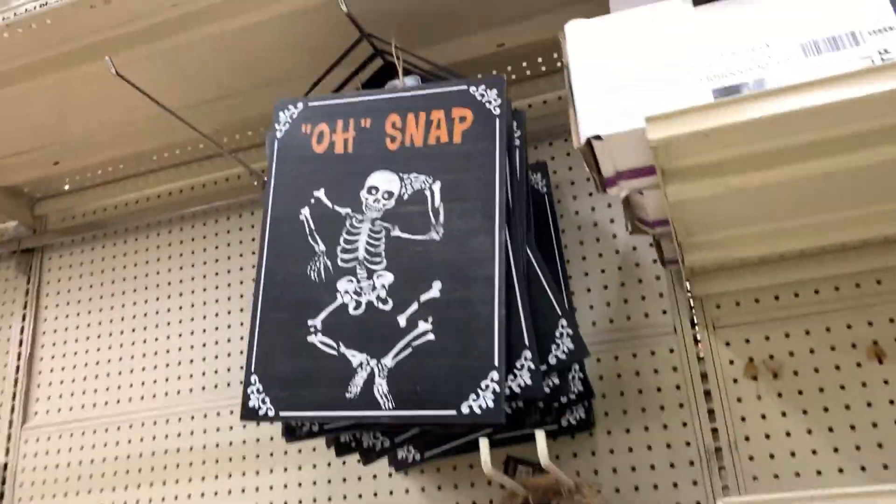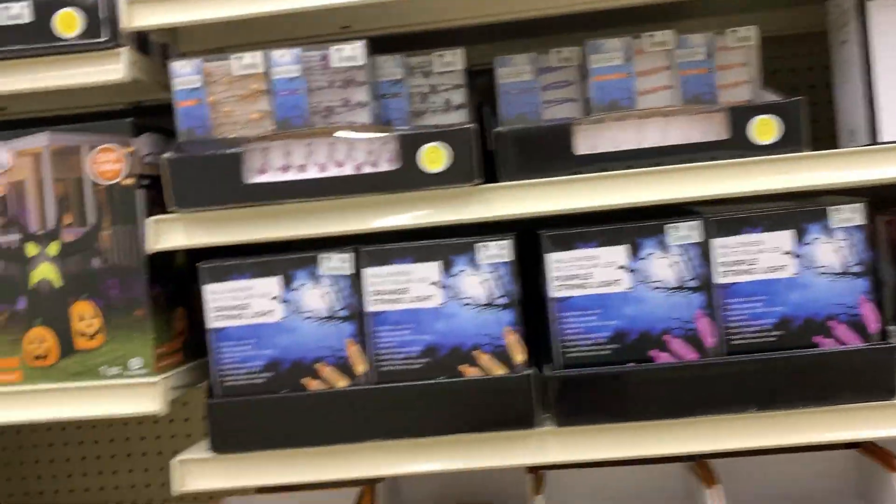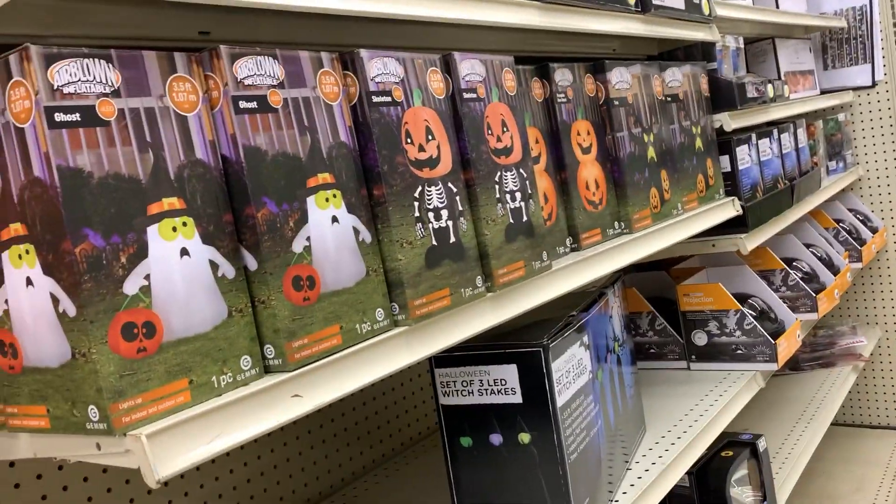They have blinking candles, and some signs. Big Lots is actually really cool for Halloween — a lot better than I expected. I'm going to end the video now. I ended up getting that howling werewolf thing. Hope you enjoyed the video — be expecting more stuff from Big Lots. Make sure to like and subscribe, peace.